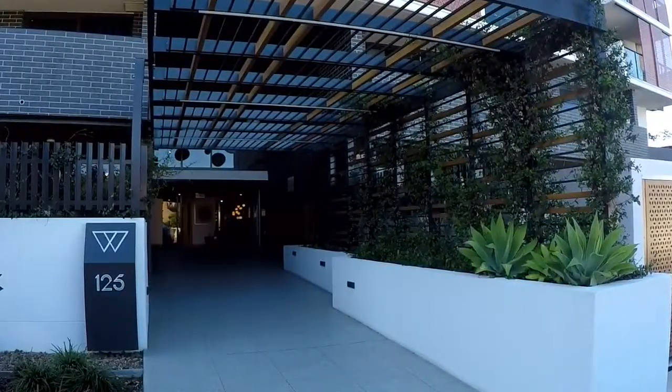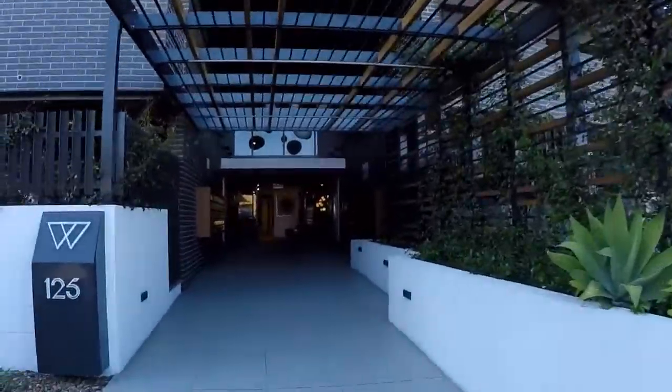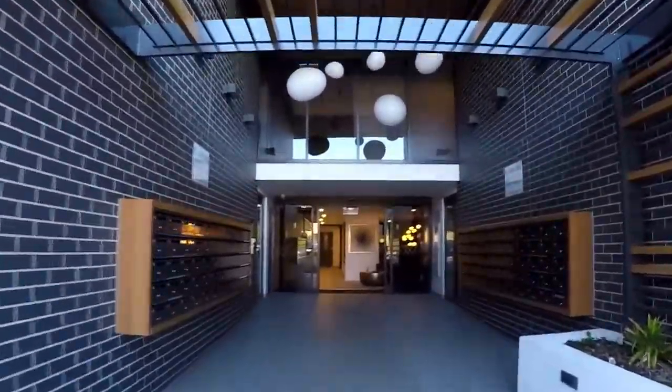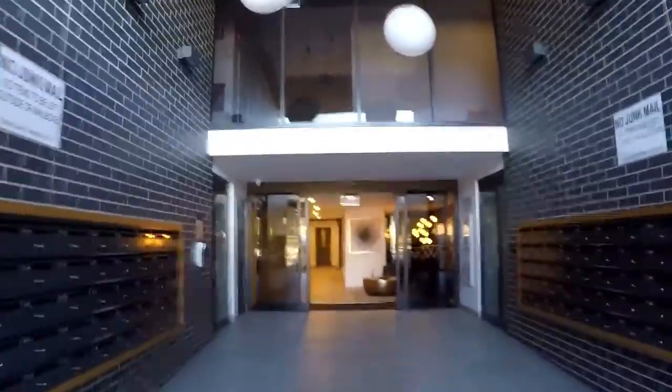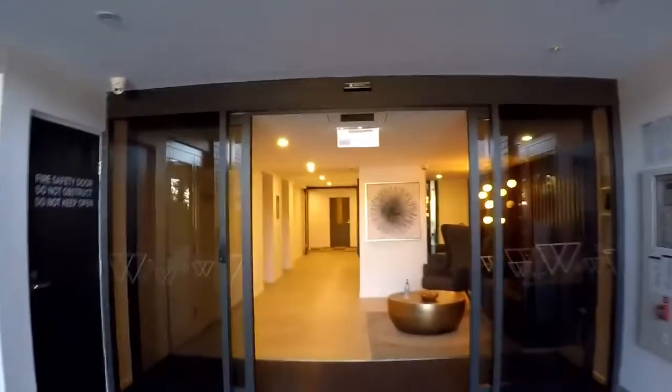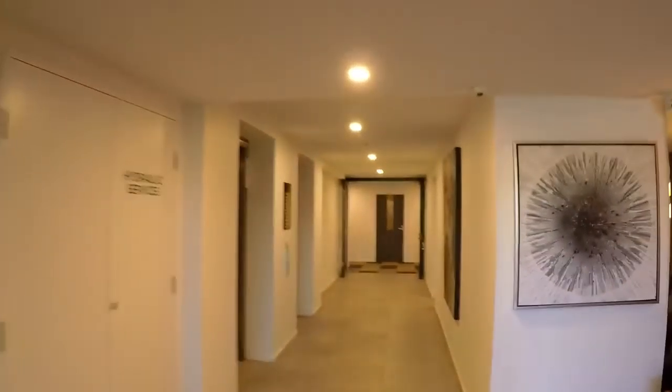Welcome to 125 Station Road at Indooroopilly. This is Maison Real Estate. Come with me and I'll show you around unit 905. We're just entering the foyer and we'll take the lift up to the ninth floor and take a look through the unit.